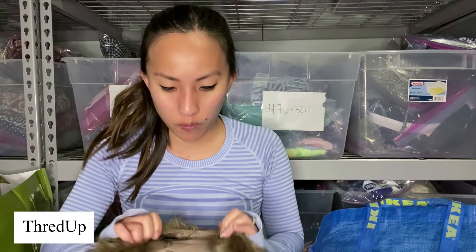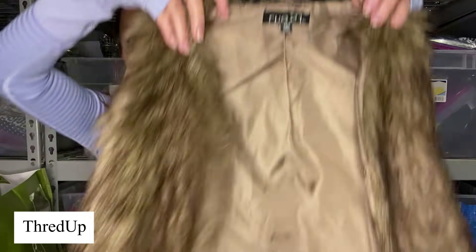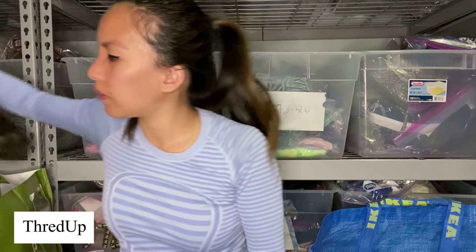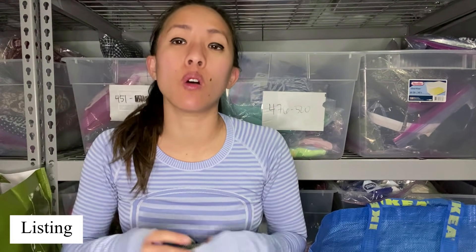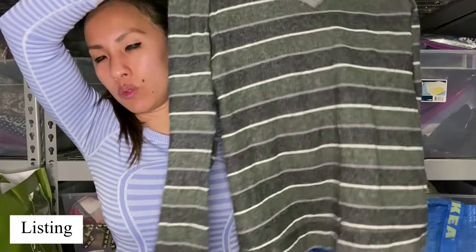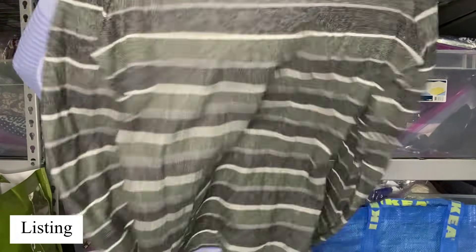This is a faux fur vest by Rue 21, size small-medium — very, very fake fur vest. Not the season, don't care. I'm fairly certain I own this exact top from BDG — it's Urban Outfitters, like the long sleeve thermal. I'm 99% sure that I own this as well.